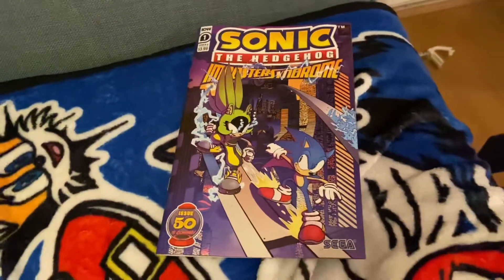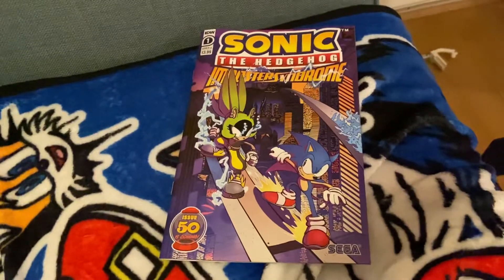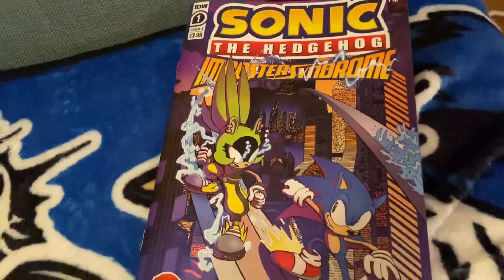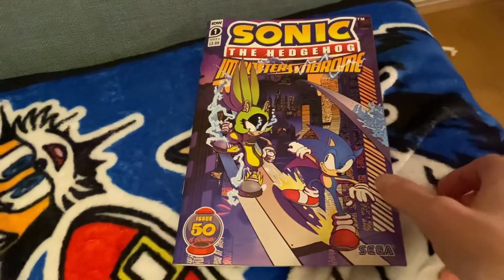Imposter Syndrome will be a really good read. Now I'm going to take a look at this issue in more detail. We've got a lovely cover artwork here for the first issue of Sonic the Hedgehog Imposter Syndrome, which is really nice, with great inks by the artist on the cover art as well.